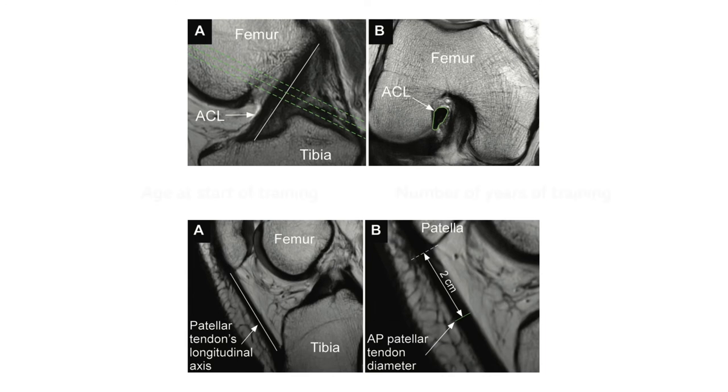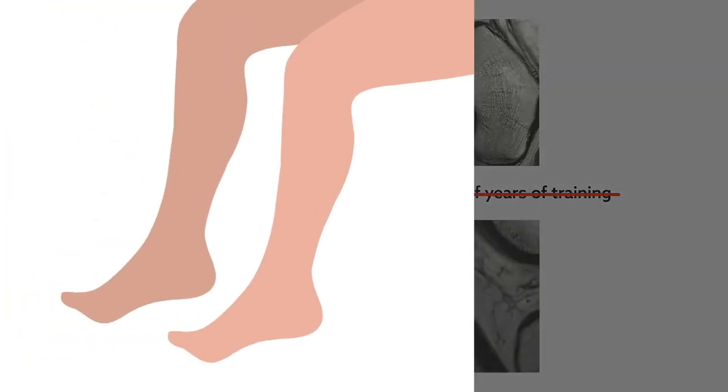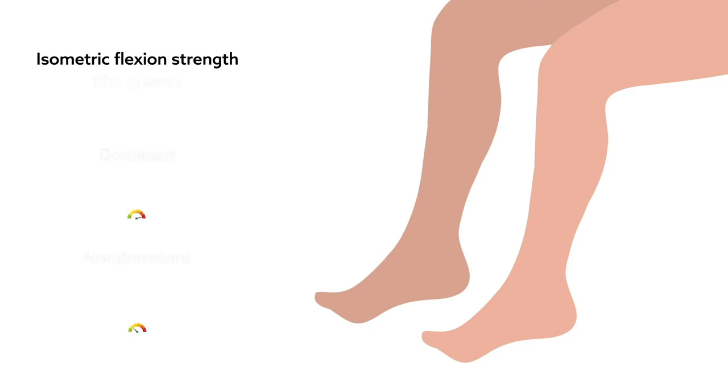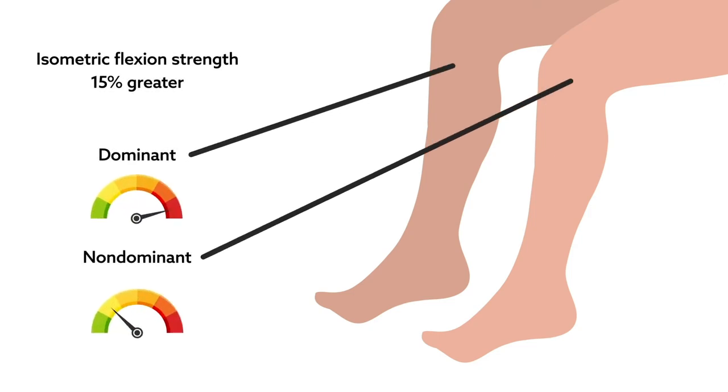However, the difference in ACL cross-sectional area between legs was not related to the specific age at which training started or to the number of years of training. In addition, dynamometry revealed that the isometric flexion strength of the knee joint was almost 15% greater in the dominant leg than in the non-dominant leg. This result is consistent with the presumably higher forces applied to the dominant leg during training.